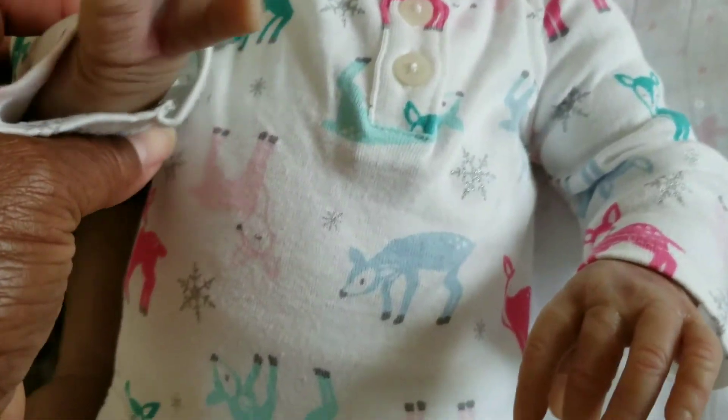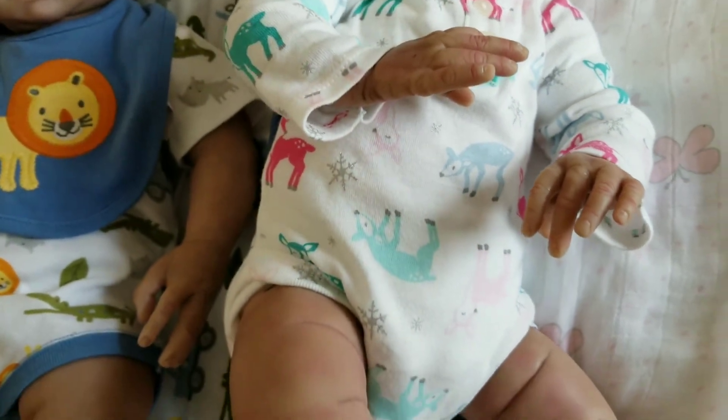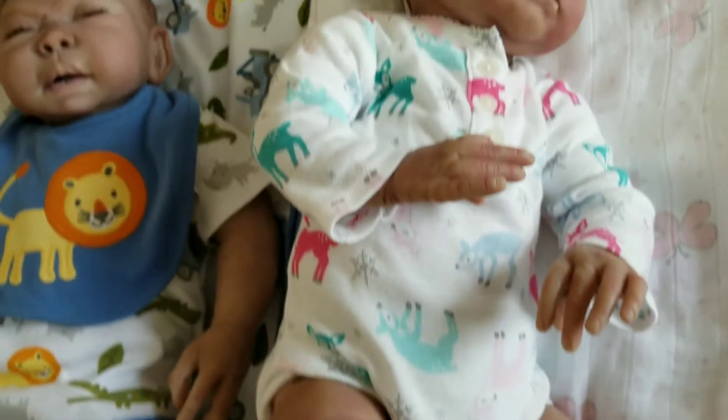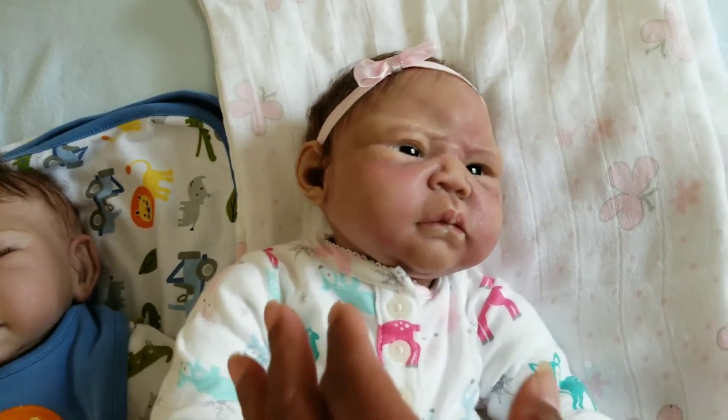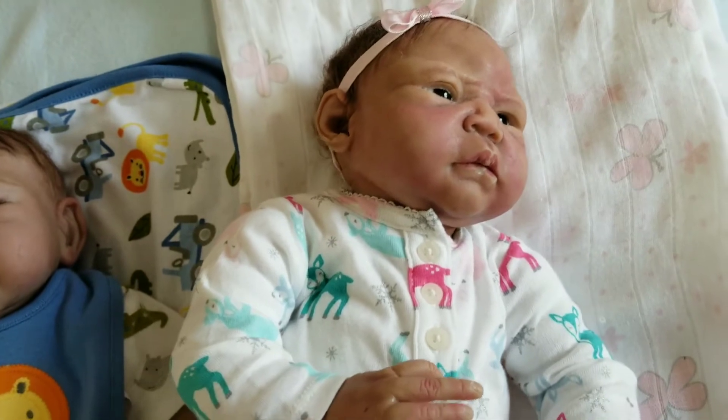So her little outfit — she has little deer on her little onesie today. She's up and she's awake, but she's a very good baby. She's pretty quiet all the time.